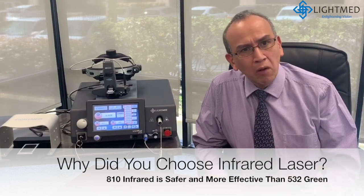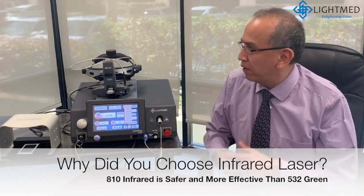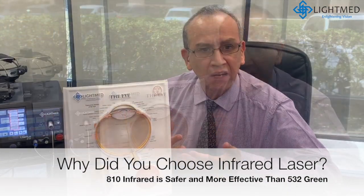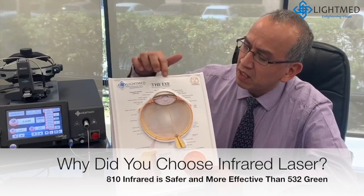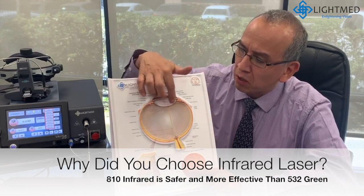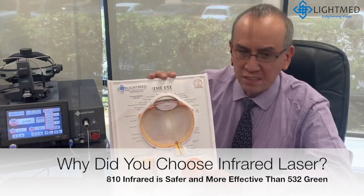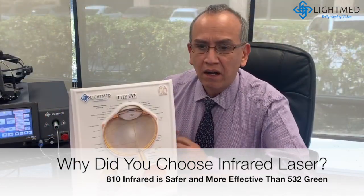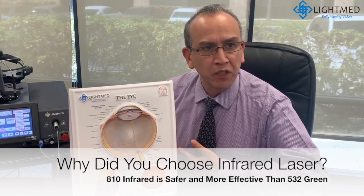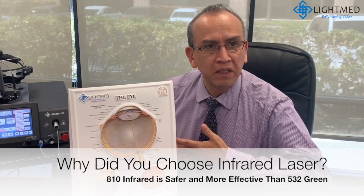That is because hemoglobin absorbs more energy from green lasers compared with infrared laser. So if we use green laser there is a very big chance to produce cataract, because energy is going to be absorbed by all these tiny vessels over the surface of the lens. So theoretically, infrared laser could give us more safety when we are treating premature patients, because energy is going to be less absorbed.